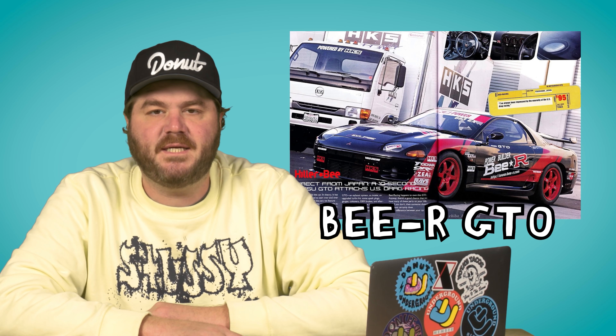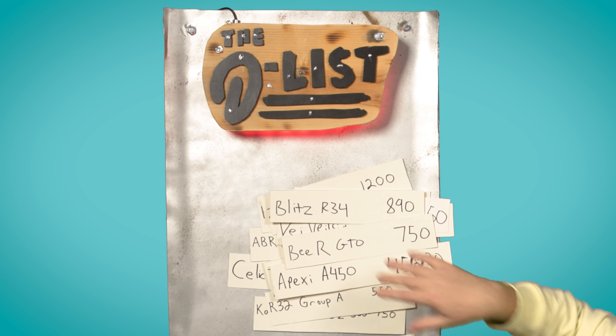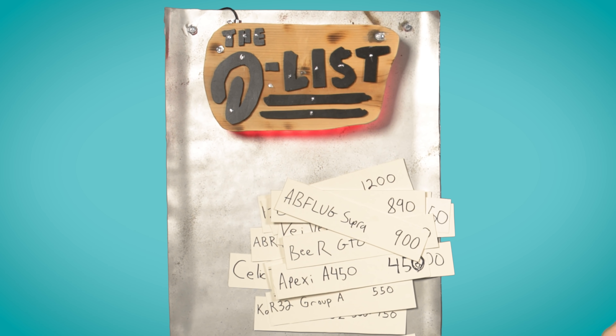BR Mitsubishi GTO — in America we know this car as the 3000GT or the Dodge Stealth. Jackie Chan freaking loves these cars. BR managed to squeeze 750 horsepower out of one of these puppies. And if you want a Supra — the Abflug S900 Supra. It makes 900 horsepower and it looks dang weird doing it.